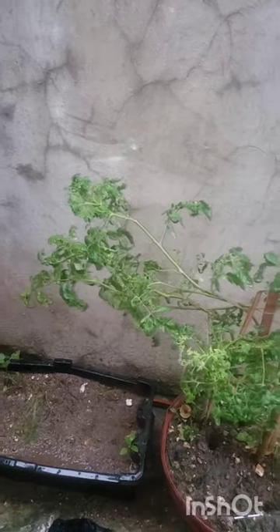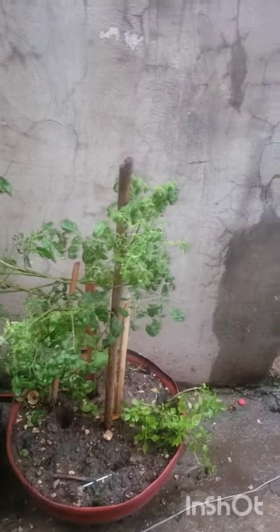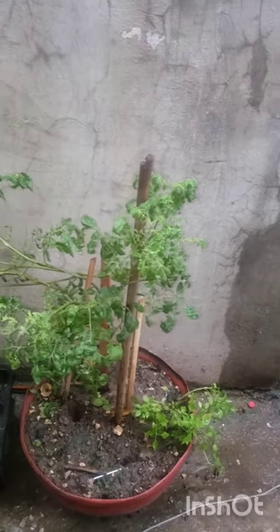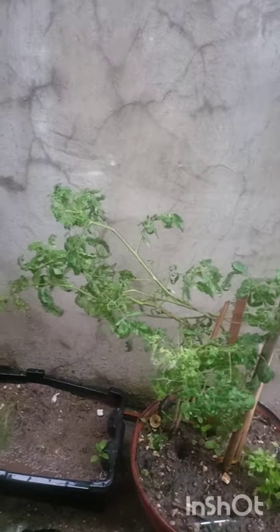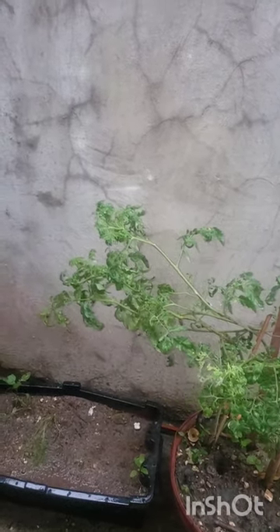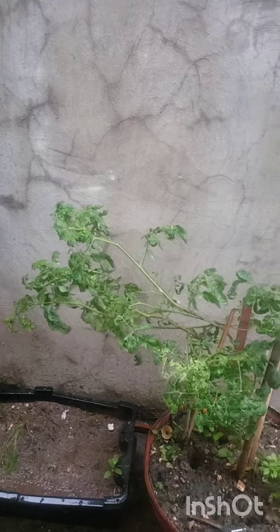Good morning YouTube family. I am just giving you a small highlight on the impact that Hurricane Beryl had on my plants. I must say thanks be to God, glory be to God, the impact was not great.